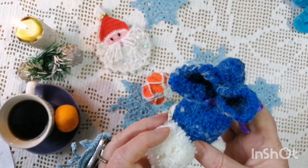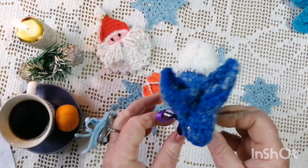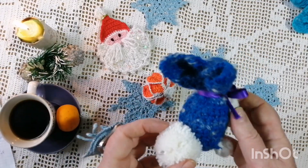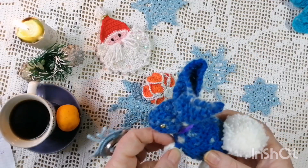Проєкт у нас до 20-го числа. Ось таких красунчиків я нав'язала.